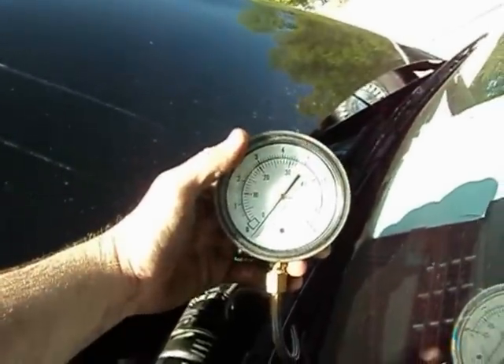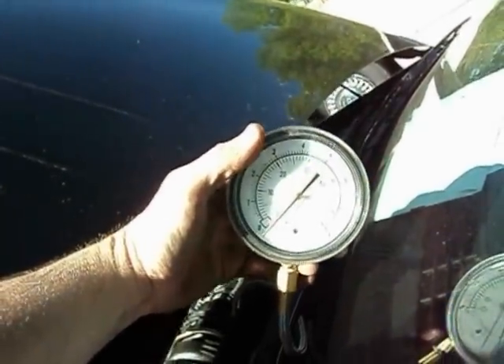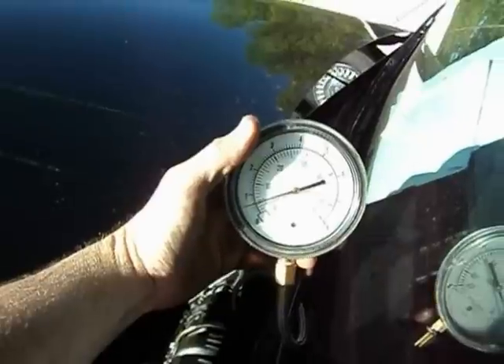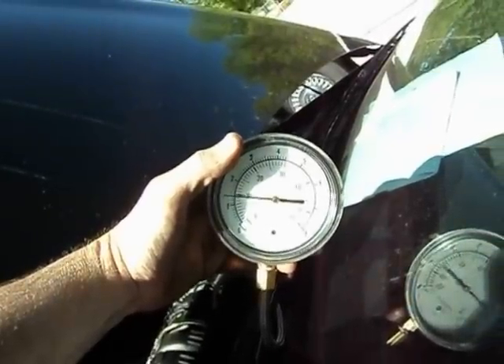What we normally should see is the needle should not move at all. And when we crank it up, you'll see the needle jump. And if we give it any gas at all, you'll see the gauge basically buries.